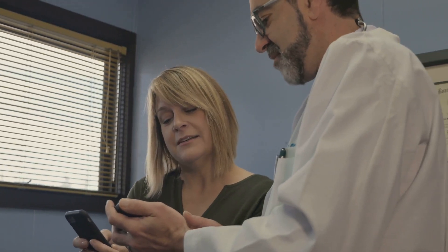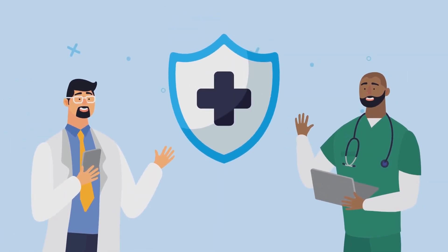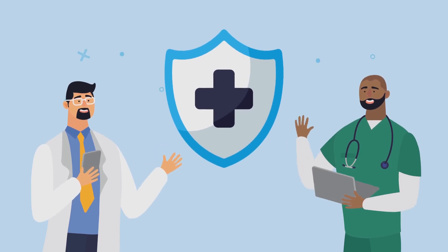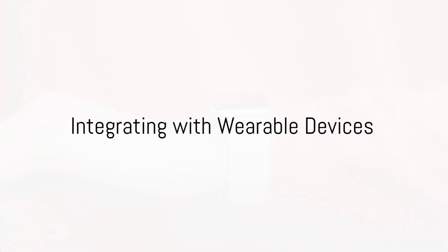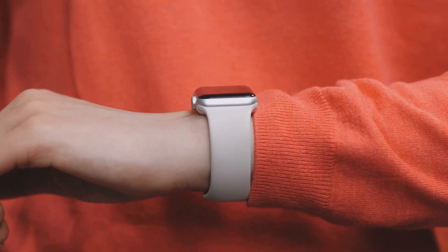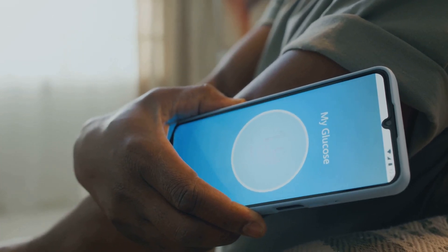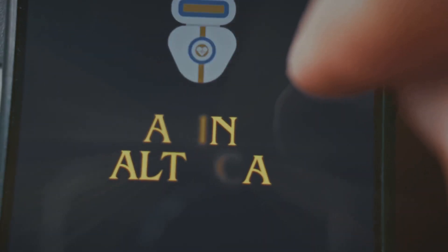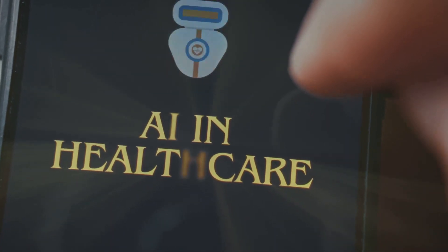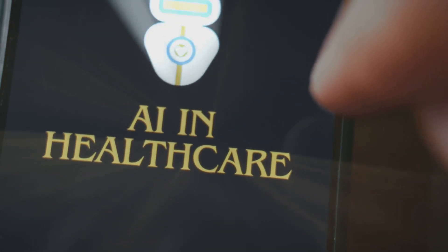Mobile health applications empower patients to take control of their health by providing access to medical records, appointment scheduling and personalised health tracking. These apps integrate with wearable devices to monitor fitness levels, sleep patterns and vital signs, allowing users to track their health in real time. AI-powered virtual health assistants provide medication reminders, suggest lifestyle modifications and answer common health-related questions.